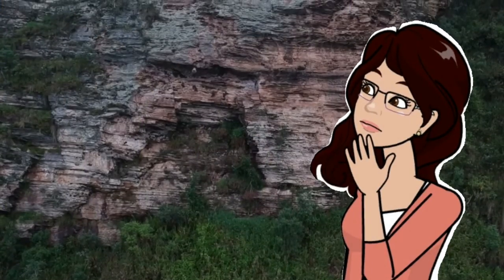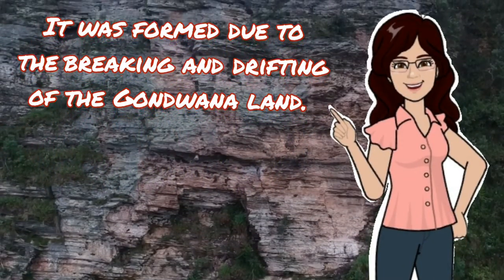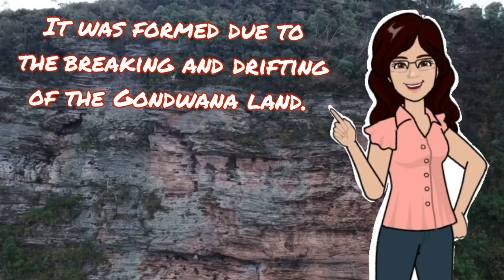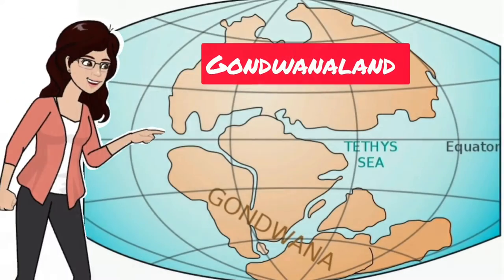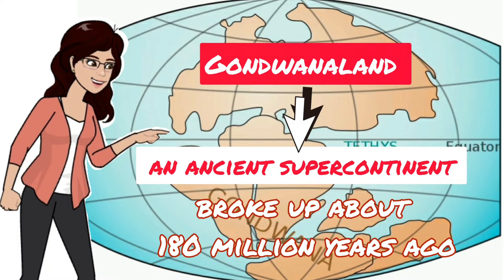Have you ever thought about how it was formed? It was formed due to the breaking and drifting of the Gondwana land. What was Gondwana land? Gondwana land was an ancient supercontinent that broke up about 180 million years ago.